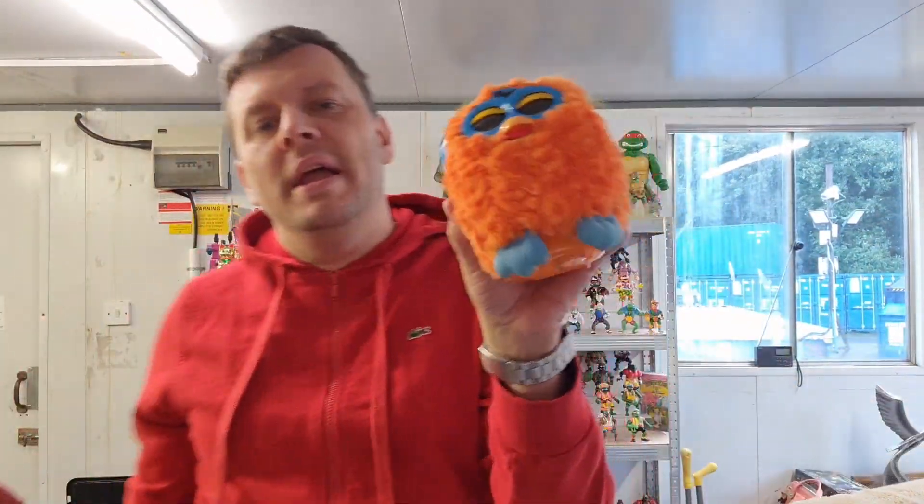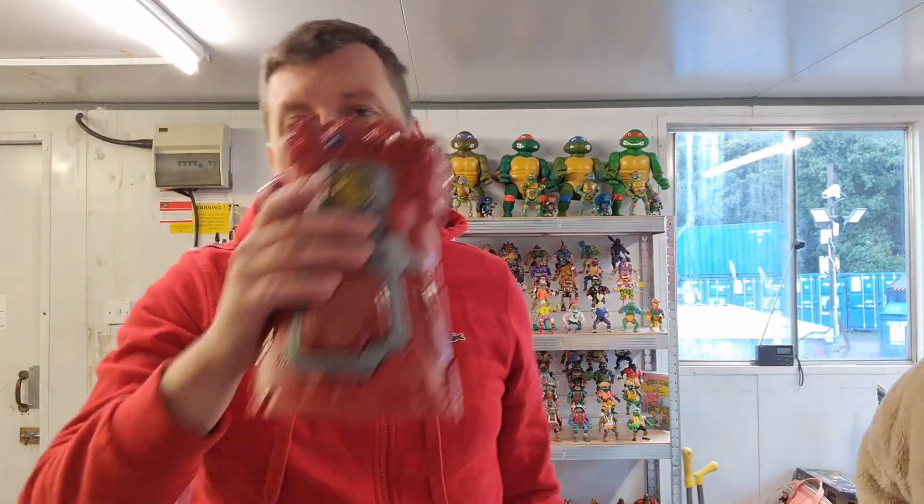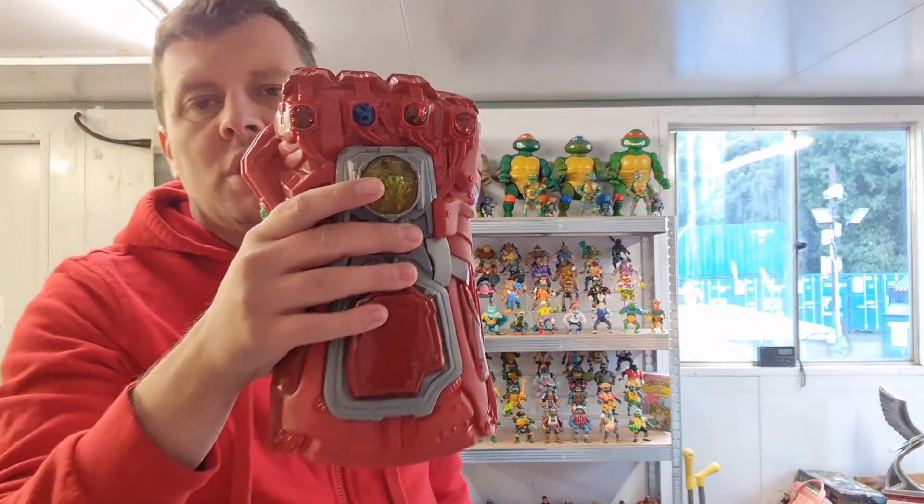A couple of my favourite things to pick up — the Furby. If it's working, we should do well out of it. A couple of pounds in, should sell for about £20. And then we have the Avengers glove — we've had it in every other colour but red. So we should do well with this; if it's all working, we should make a nice profit.